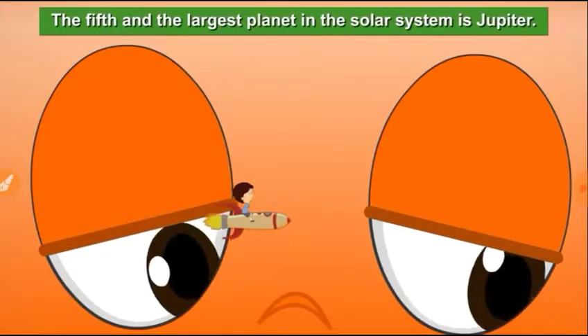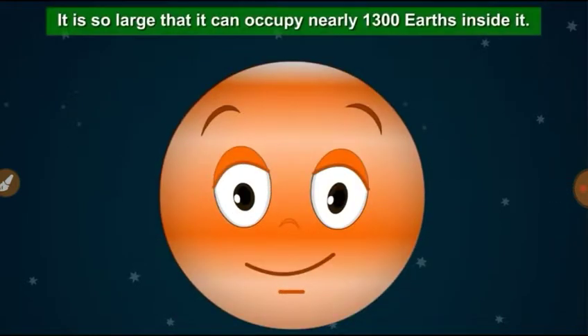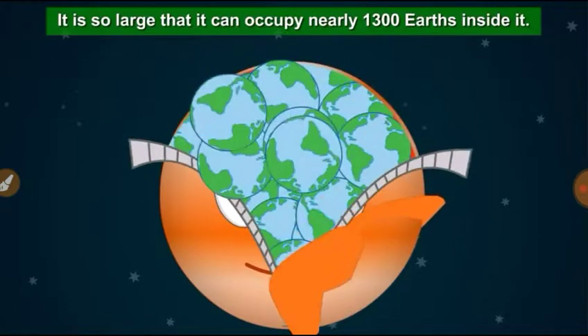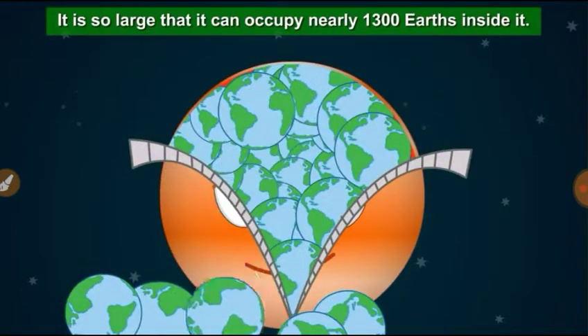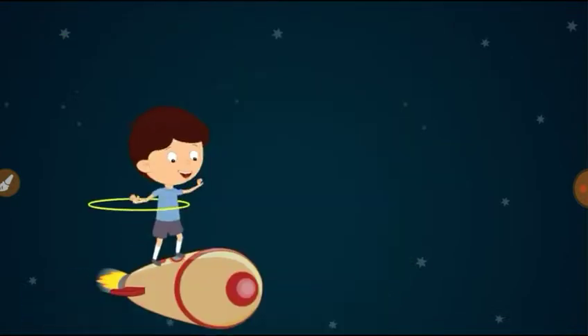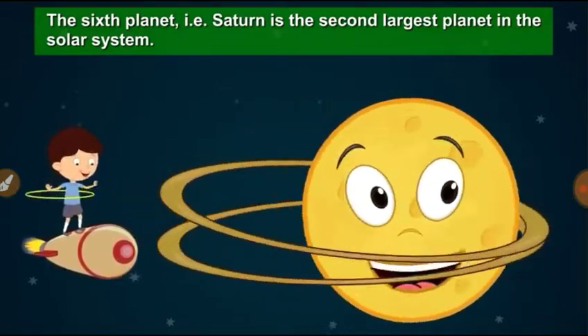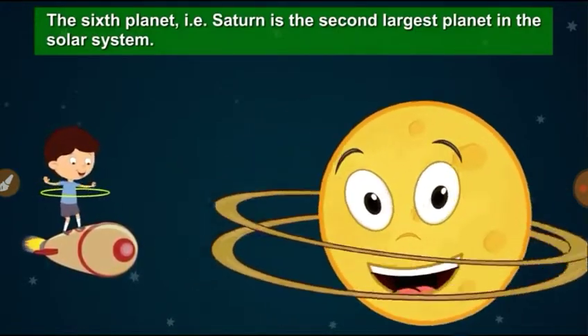The fifth and the largest planet in the solar system is Jupiter. It is so large that it can occupy nearly one thousand three hundred Earths inside it.